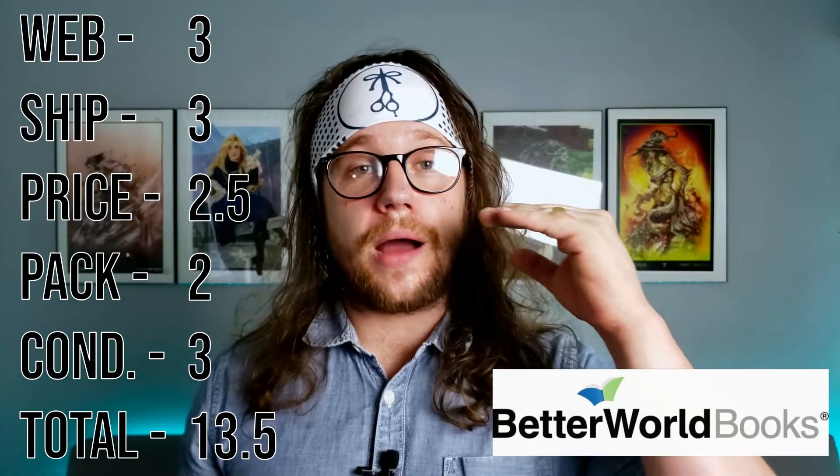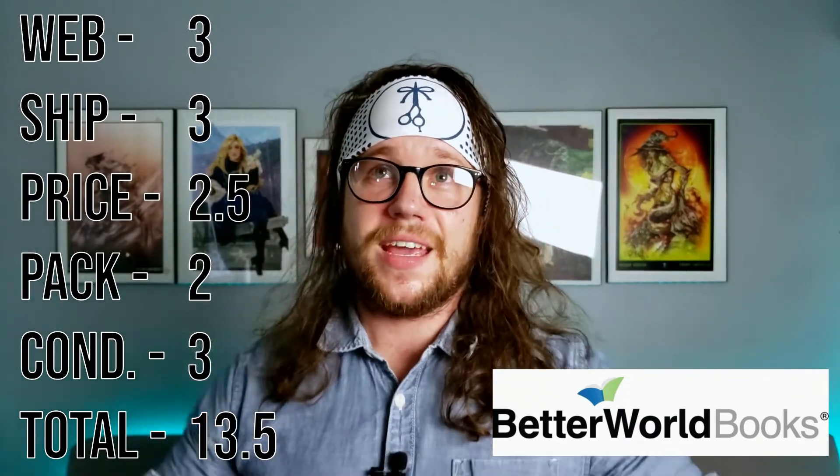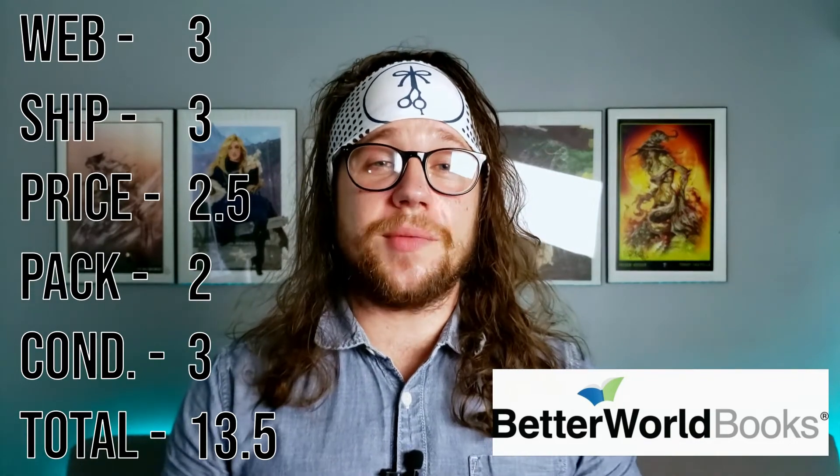The overall victor — a company I had never even heard of or looked at before — was Better World Books. Their website was so easy and intuitive to use, with only minor modifications I'd make. Shipping came within six days of pressing that enter button. Their price was the best at $6.03, however the auto-checked upcharges at checkout were not the biggest fan of that — I wish that was changed. The packaging is understandably cheap since it's earth-friendly and recyclable, but could still be improved a bit. Condition was honestly described, and everything here led them to get 13.5 points.